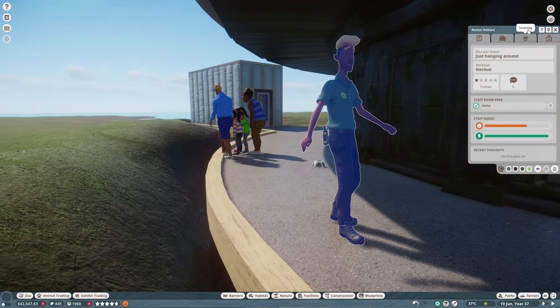Checking guest happiness — someone is complaining that toilet block one is extortionate. I did raise it to 150, so I'll lower it back to one. Guests are saying the toilet prices are disgusting. Do not raise your prices this high — people will get unhappy. Guest energy is looking very nice for such a spacious zoo. I did put down a lot of benches to help with that.